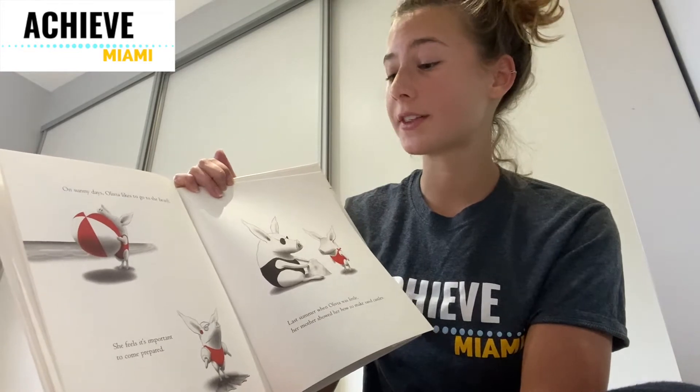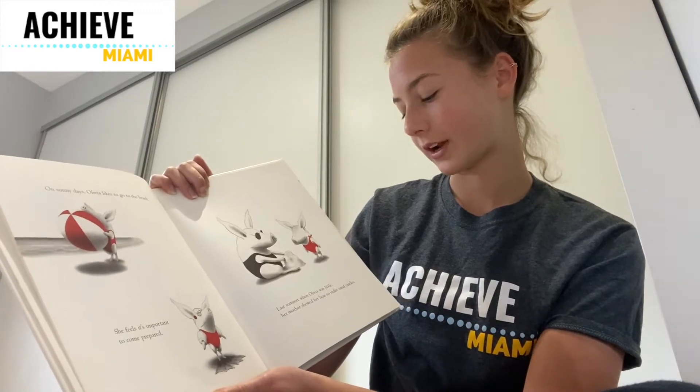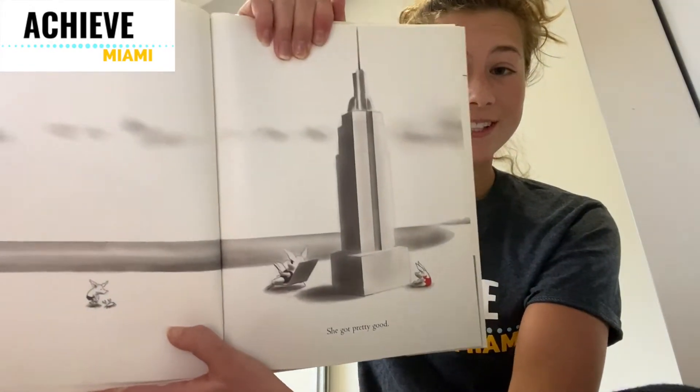On sunny days, Olivia likes to go to the beach. She feels it's important to come prepared. Last summer, when Olivia was little, her mother showed her how to make sandcastles. She got pretty good. Wow, look at this huge sandcastle.